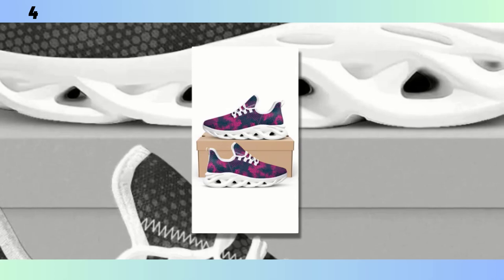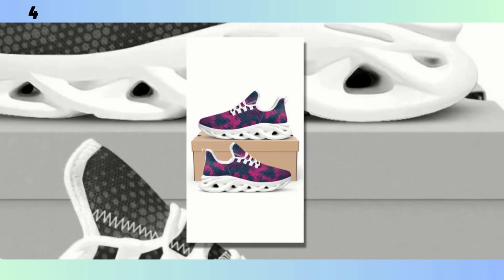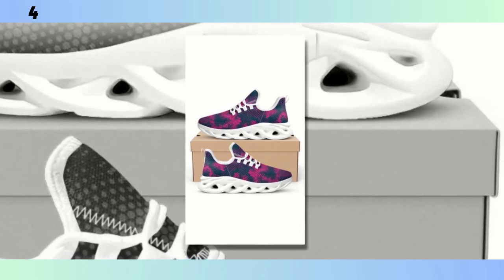I've been wearing them for the past week, and whether I'm out for a quick jog, running errands, or just standing at my desk, they've been super comfortable. For those who need a bit more arch support, you might want to add an insole — but even as they come, these shoes offer a good balance of support and flexibility.